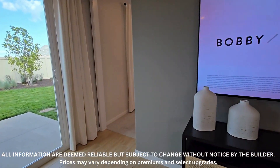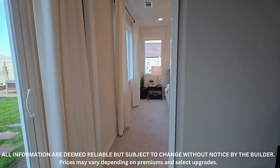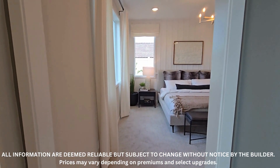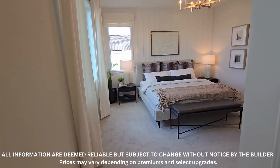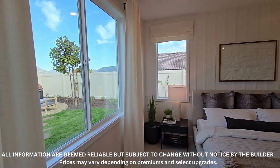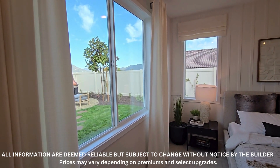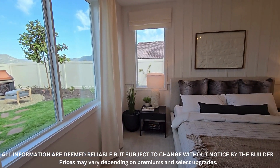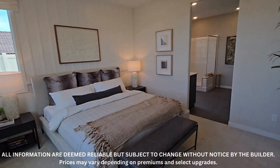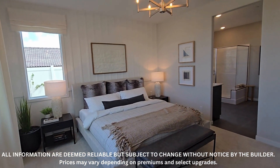Tall doors — we like tall doors. I feel like it just feels more expensive whenever a home has taller doors, for some reason. Here you have a big space for your main suite.